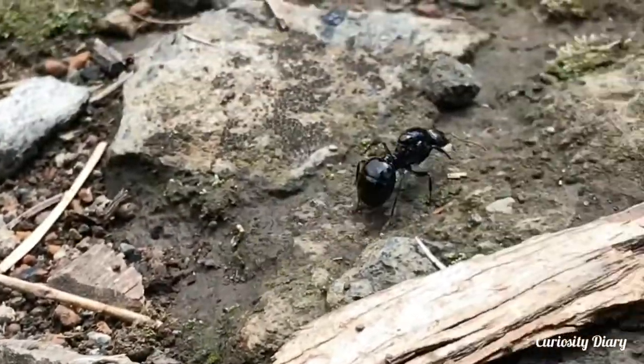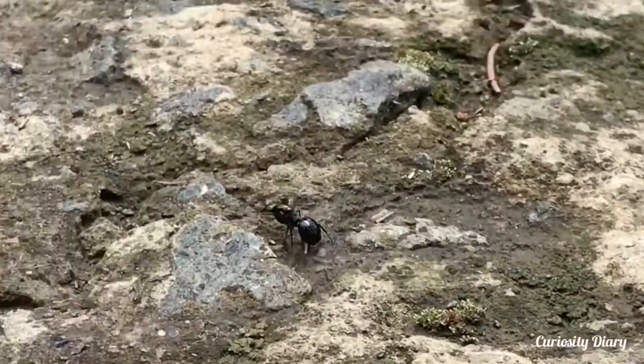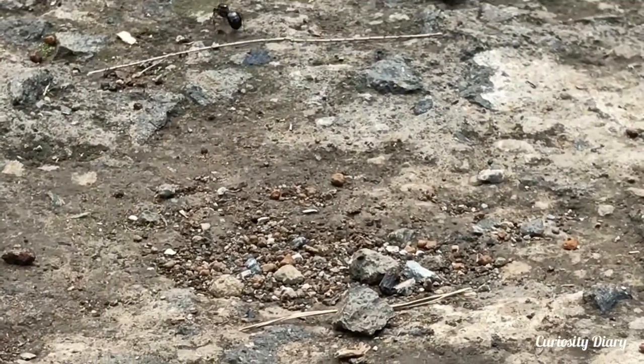A black garden ant is common in many habitats, including gardens, where nests form under paving stones and in soil. The nests can have up to 40,000 workers, but the average size is 4,000 to 7,000 ants.